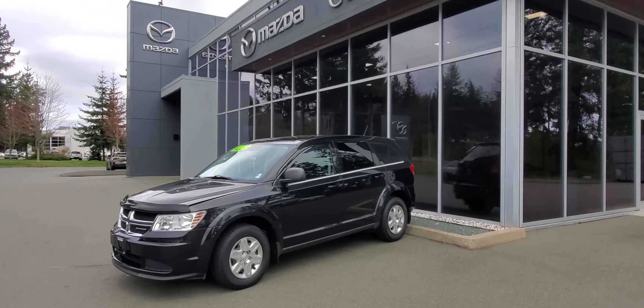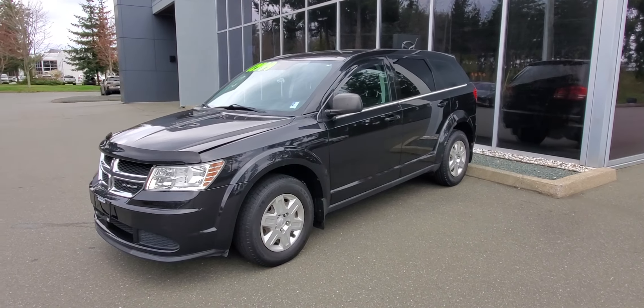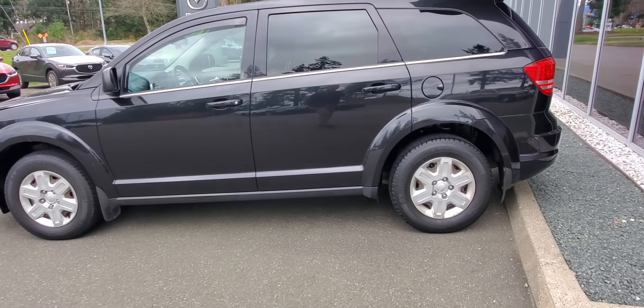Check it out — 2012 Dodge Journey in black. Brilliant black — love that black paint, reflects light so well. Check out the tinted windows along the back, a little chrome strip, and a nice set of Michelin tires on there.